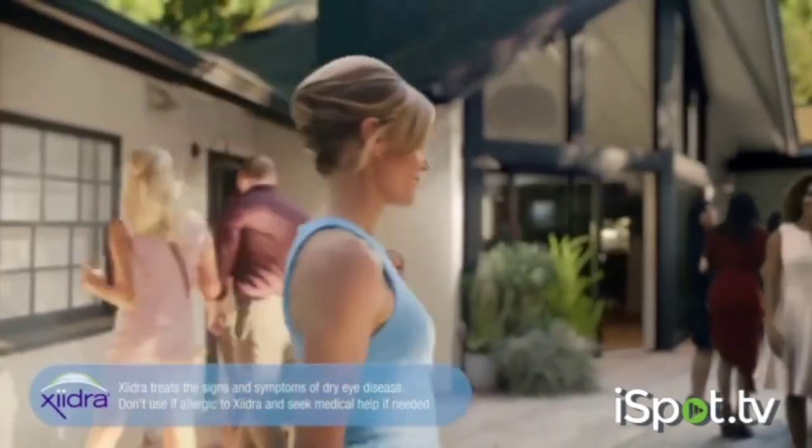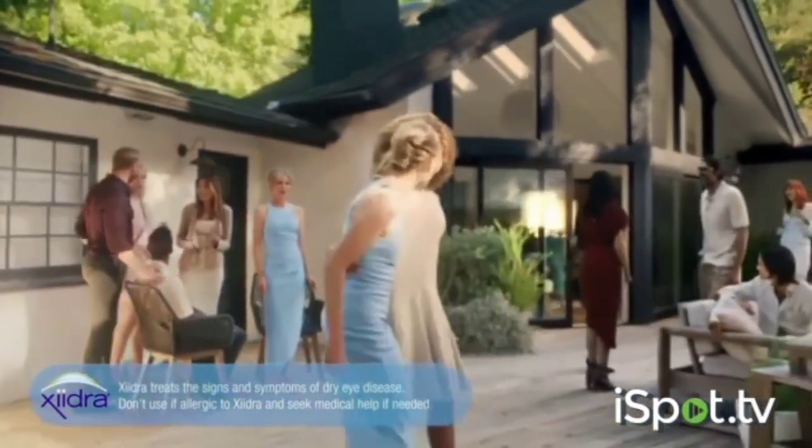Zydra treats the signs and symptoms of dry eye disease. Don't use if allergic to Zydra and seek medical help if needed.